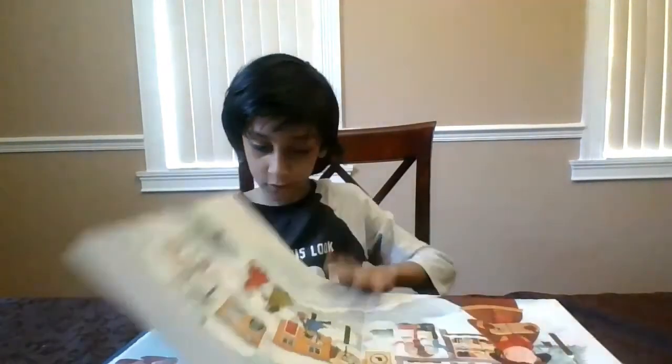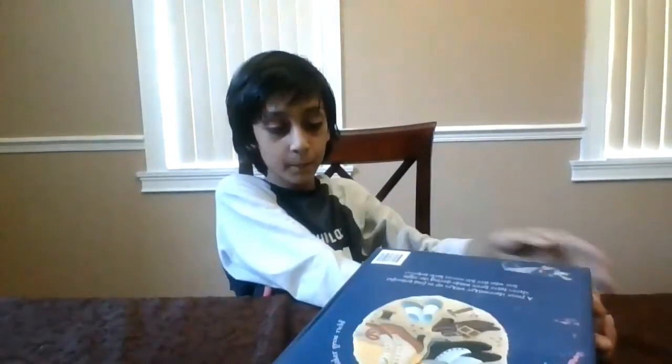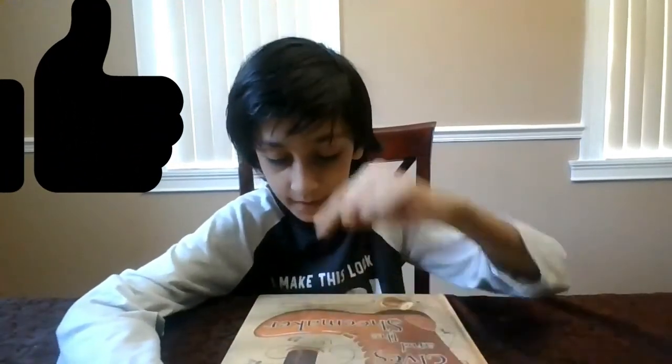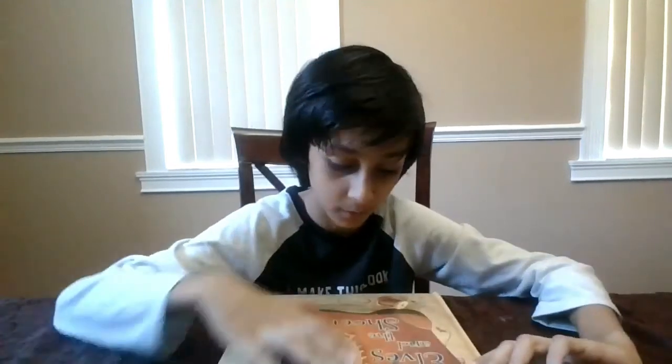I hope you read a lot and take an AR test on it. Thanks for watching! Please subscribe, like, comment, ring the bell button, and share. Thanks for reading with me, bye guys!